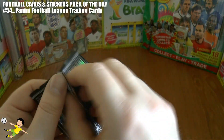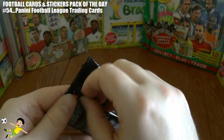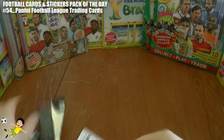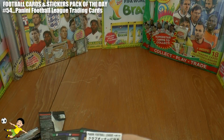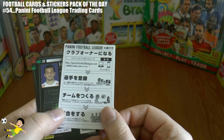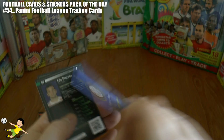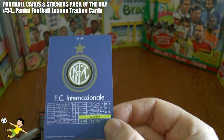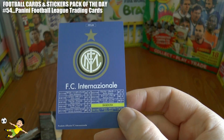I have no clue what the writing says, so I don't know any of the odds or players we'll pull. Let's take a chance — here we go. There are only four cards in there, and one of them looks like a little advertising or how-to-play guide with the Inter badge on the back.